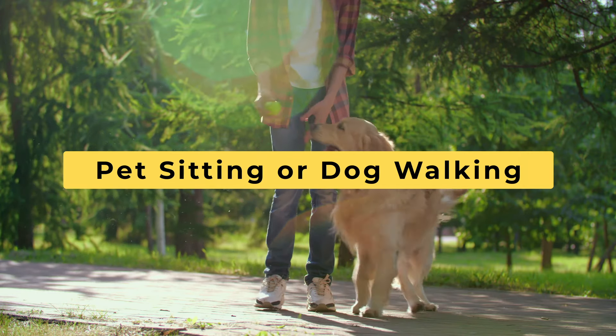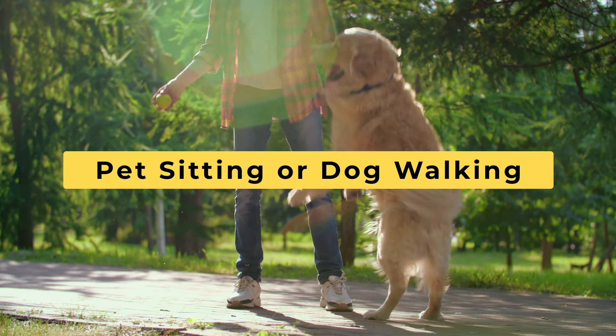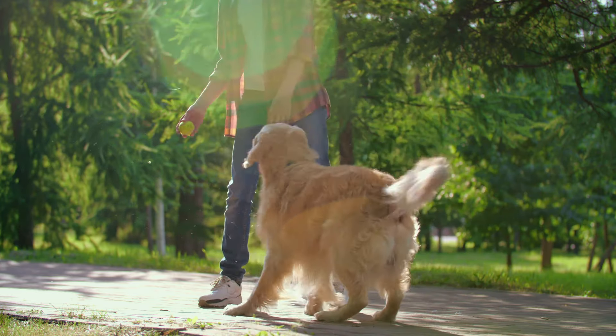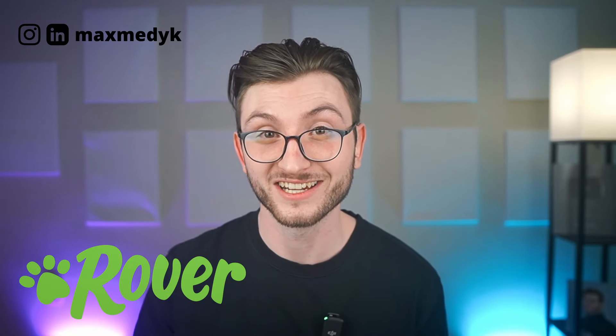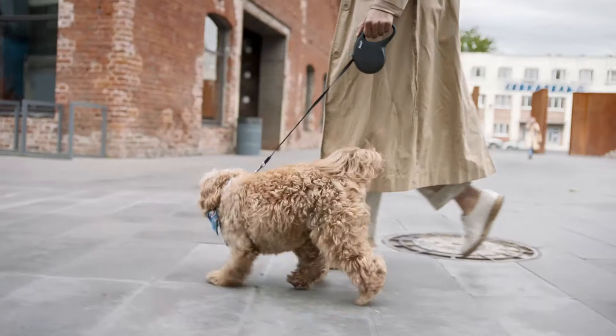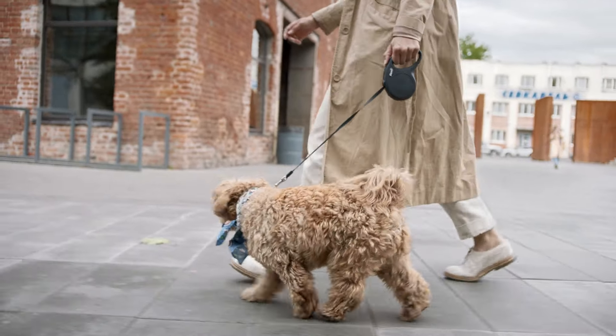Number seven: pet sitting or dog walking. Offer pet sitting or dog walking services in your local area — you get to spend time with animals and make some money. Websites like Rover can connect you with pet owners. It pays quite well, and I know someone who made a deal with a retired lady to live at her house in exchange for walking her dog, saving thousands of dollars on rent that year.